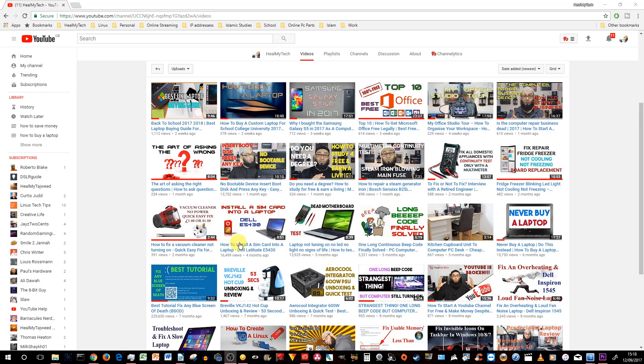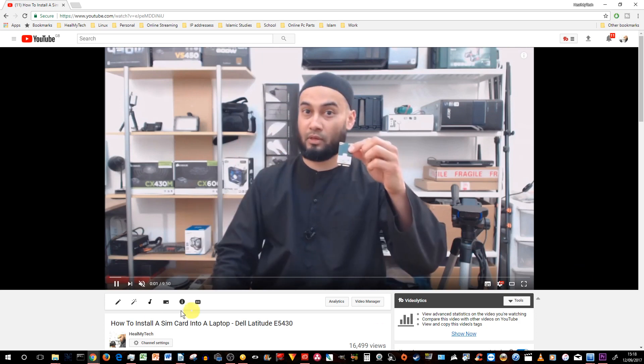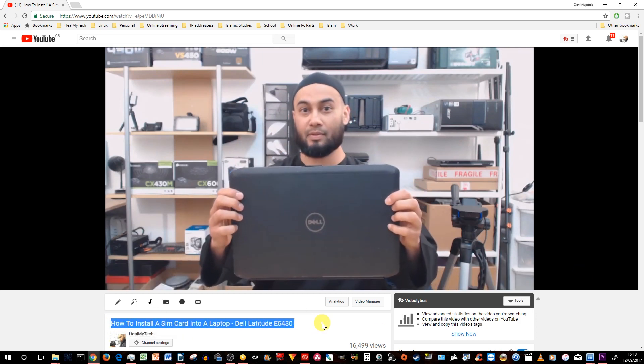Before we start, I'll deal with number seven. On this laptop, installing a SIM card for internet on the go is not possible — this laptop does not have the components for it, and I don't believe it can be done, maybe with some extreme engineering modding but I'm not qualified for that. The client is probably referring to our video where we showed how to install a SIM card in a Dell Inspiron E5430. If you want internet on the go, consider a dongle for mobile broadband or tethering.